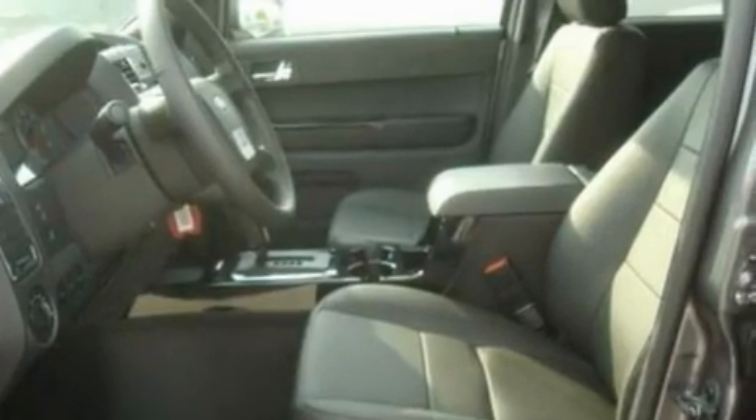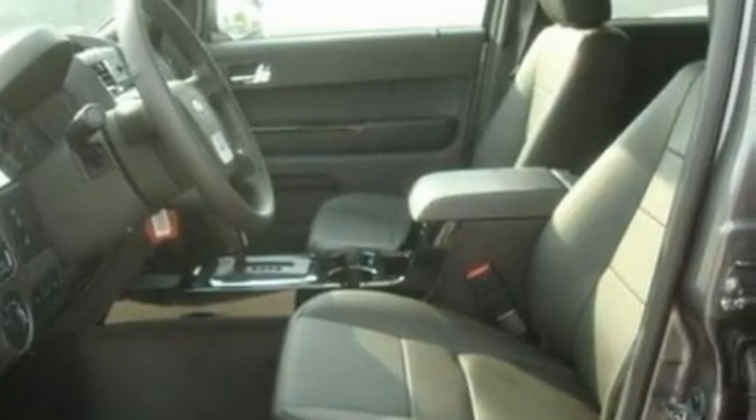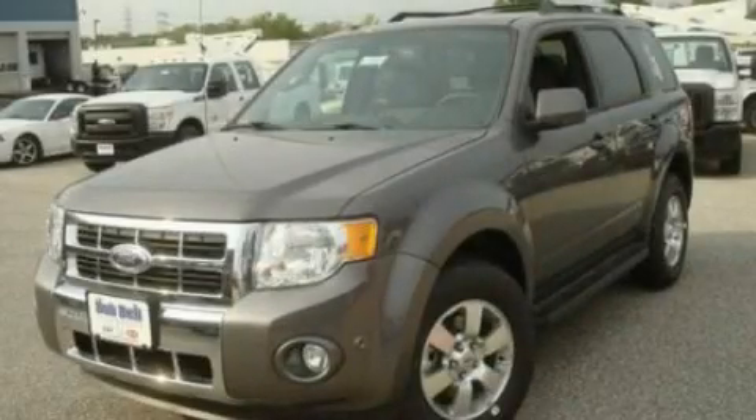With an EPA estimated rating of 28 miles per gallon on the highway, this vehicle pays off in the long run. This automobile won't last long at this price. Call and arrange a test drive now.